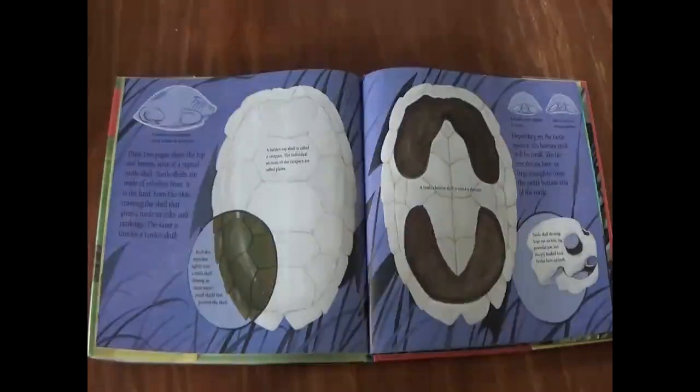These two pages show the top and bottom view of a typical turtle shell. Turtle shells are made of colorless bone. It is the hard horn-like skin covering the shell that gives a turtle its color and markings. The same is true for a turtle's skull. Hard skin stretches tightly over a turtle shell forming an outer waterproof shield that protects the shell. A turtle's top shell is called a carapace. The individual sections of the carapace are called plates. A turtle's bottom shell is called a plastron. Depending on the turtle species, the bottom shell will be small or large enough to cover the entire bottom area of the turtle.